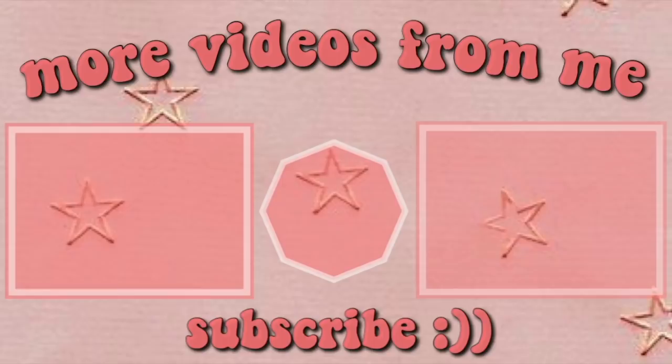Thank you to Clarins, and that's the end of this section of the video. I think that's all the packages I have to open. Thank you guys so much for watching this video — I love you guys so much. Don't forget to comment, like, subscribe, and I will see you guys in my next video. Bye!